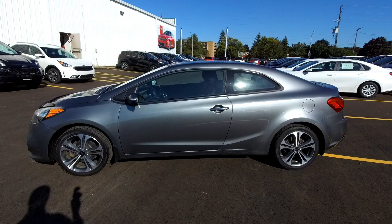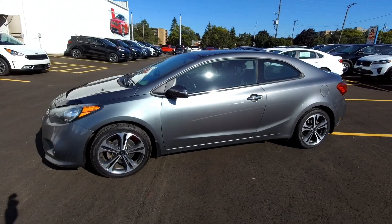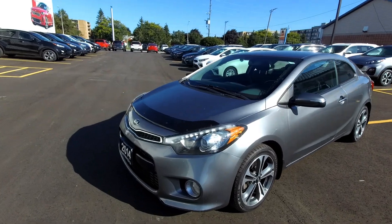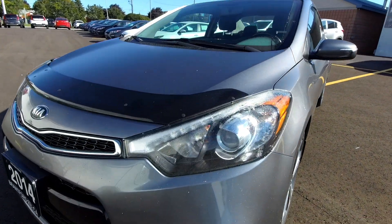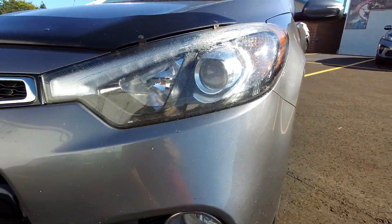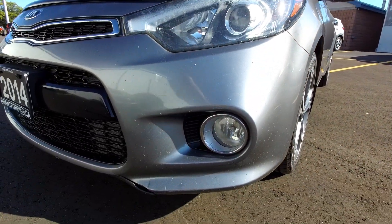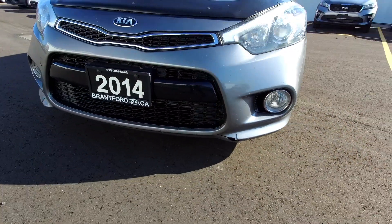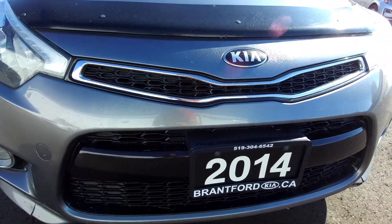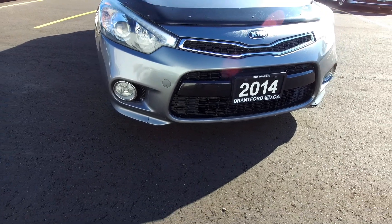2014 Kia Forte Coupe. They don't make the coupe anymore which makes this kind of unique, and this one looks really sharp — everybody really liked the body style of this one. There's a little bit of dew on the headlights but you can still see the projector beam headlight in there, so that means it's a nice sharp cutoff headlight. You've got fog lights down low, a nice tiger nose grille out front, and down below the air intake.